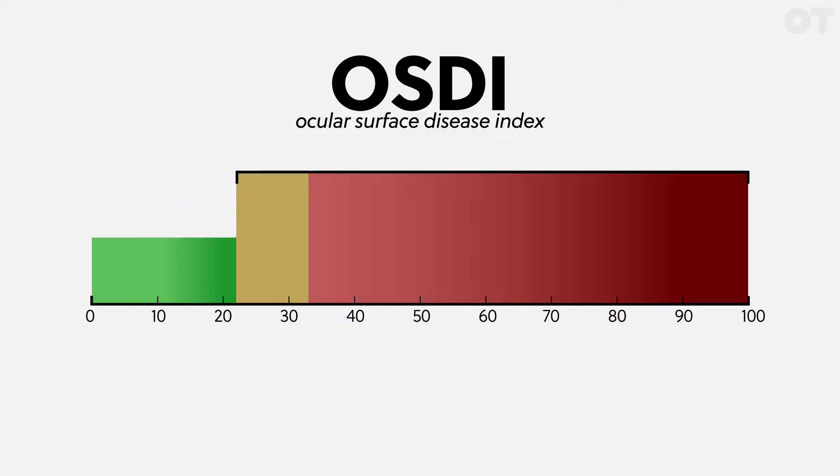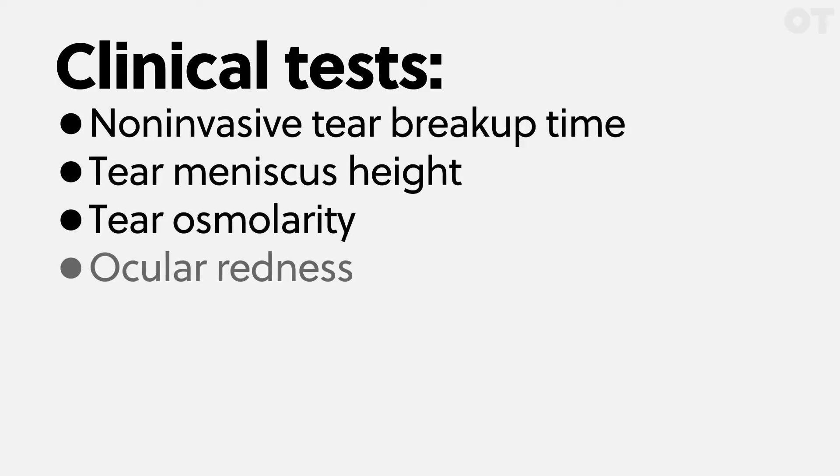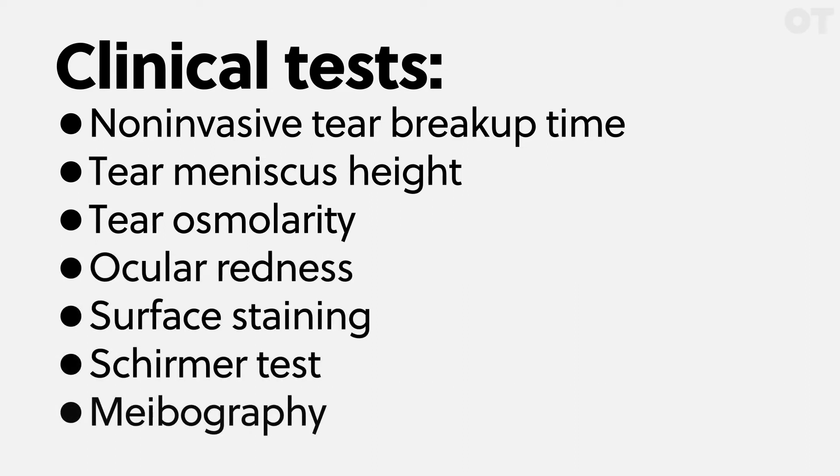For the study, they wanted people with moderate and severe established ocular surface disease, so people with scores of 22 and above. They also narrowed it down to people who regularly use drops. The authors included a whole suite of clinical measurements: non-invasive tear breakup time, tear meniscus height, tear osmolarity, bulbar-limbal redness, corneal and conjunctival staining, a Schirmer test, and meibography.